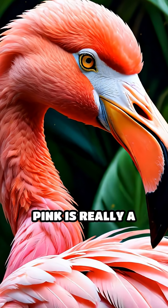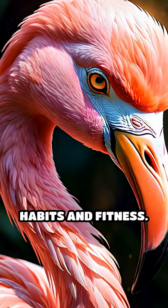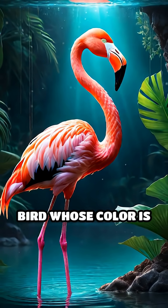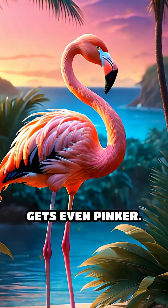So that famous pink is really a flamingo's way of showing off its healthy eating habits and fitness. Next time you see a flamingo, remember — you're looking at a bird whose color is powered by shrimp. Like and subscribe before this flamingo gets even pinker.